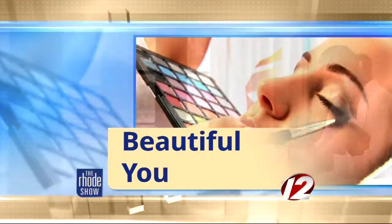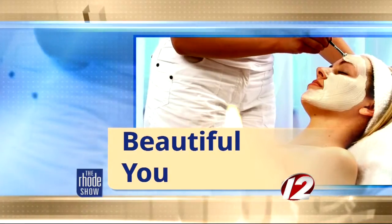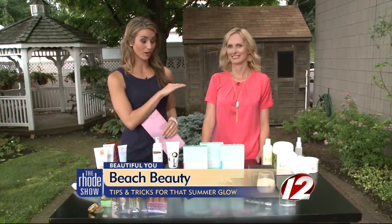This morning, we are getting Beach Beautiful, upping our beauty game for the sunny season. Back with us today is beauty expert Kirsten Brussi, and she has brought in a whole table full of products that are great for this season, this time of year, to keep on hand. I've found so many new and awesome things for the beach and summer that I'm so excited to share them with you today.